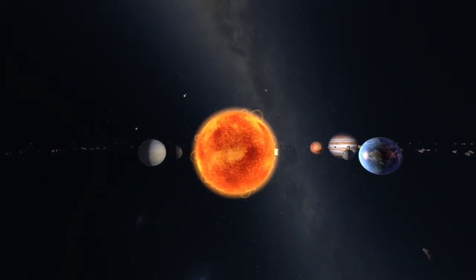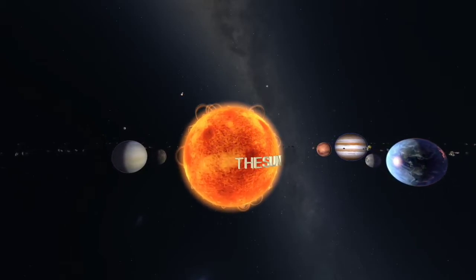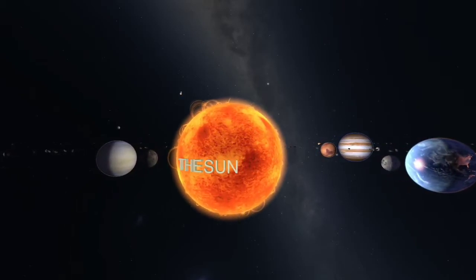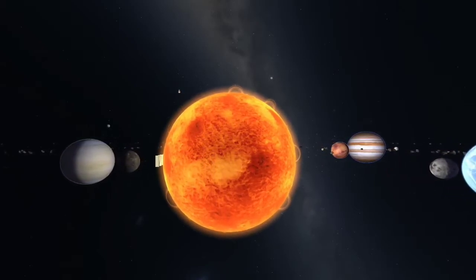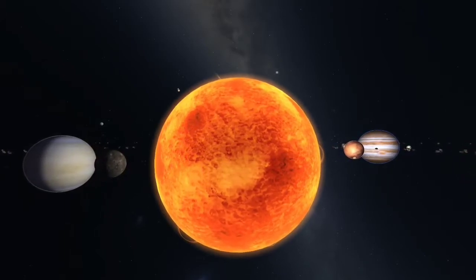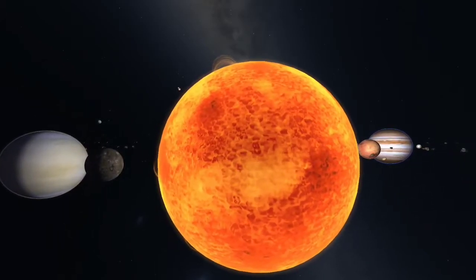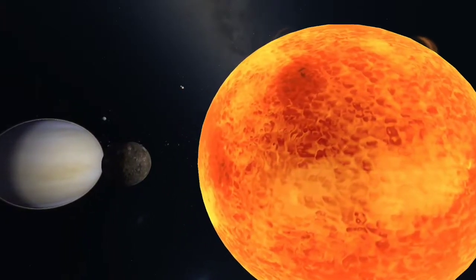The closest star to Earth is of course our own Sun. The Sun is the central gravitational force that holds the solar system together. It contains 99.9% of the mass of the solar system and could fit 1,300,000 Earths inside it.